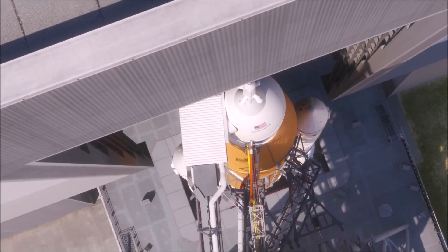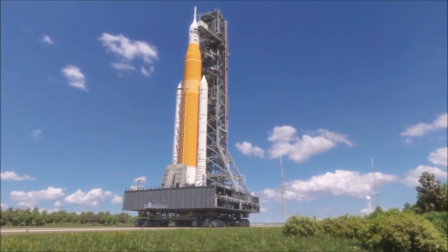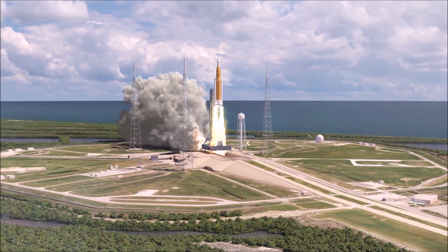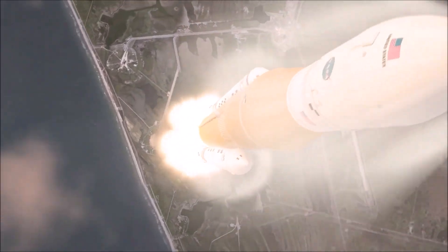So what do you think? Did NASA make the right call sticking to the SLS, or should they have adopted the commercial approach earlier? Let me know in the comment section below. Don't forget to thumbs up this video if you liked it, subscribe for more videos like that — but most importantly, stay curious, my friends.